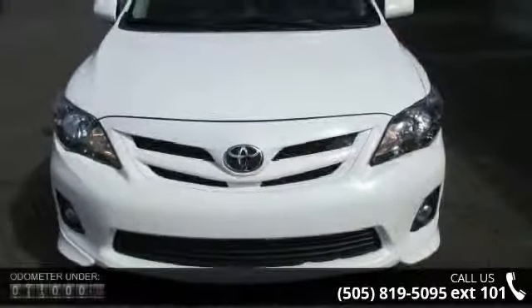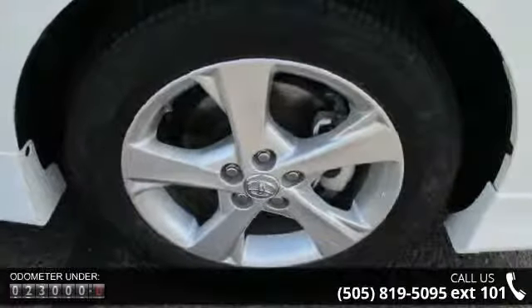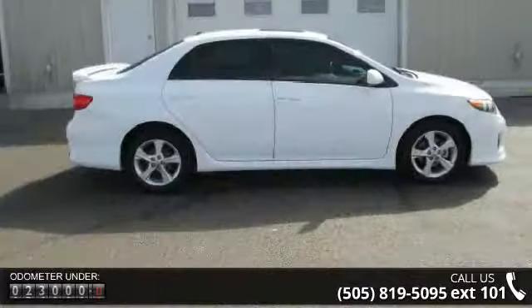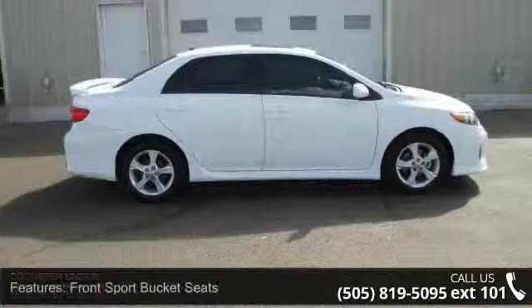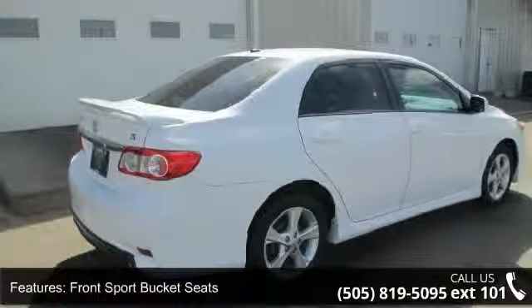Enjoy these notable features: front center armrest, passenger door bin, remote keyless entry, front wheel independent suspension, telescoping steering wheel, trip computer, steering wheel mounted audio controls, driver door bin, and traction control.